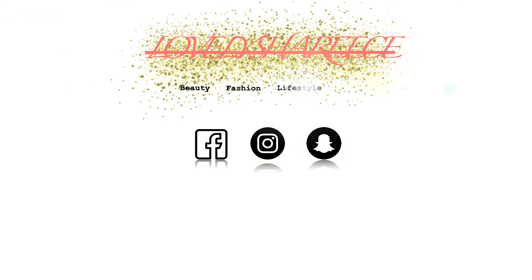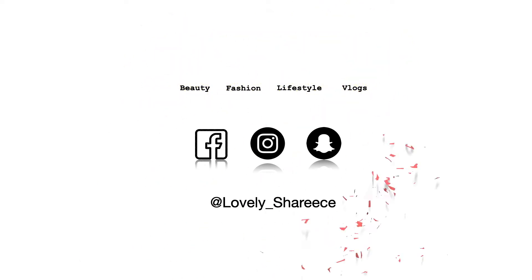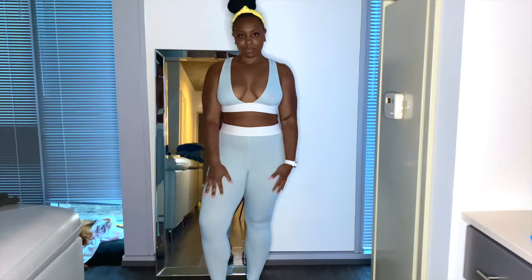Hi everyone, welcome back to my channel. Don't forget to like and subscribe, and let's get into this video.